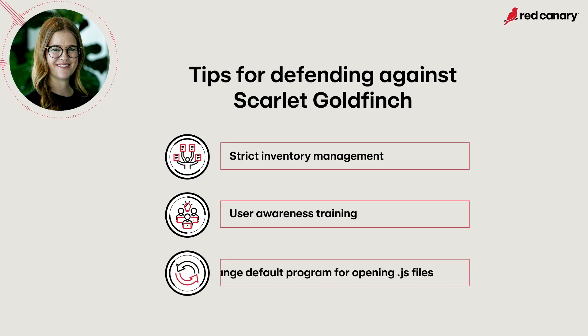For example, changing the default program that opens and executes JavaScript files to something other than Windows Script Host can be a really helpful control that stops this activity from executing automatically.